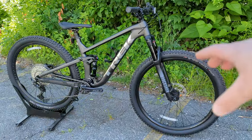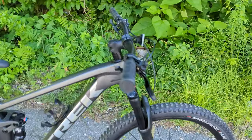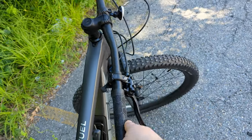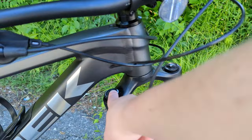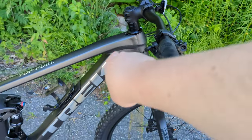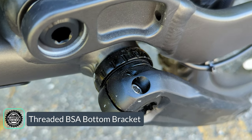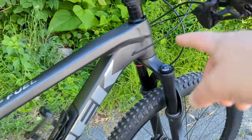The bike has Trek's knock block system, which provides a steering stop in the front end, locking out the steering from going further than you'd ever need while riding. That keeps the fork crown from hitting the downtube, allowing them to run a chunkier and stiffer downtube to the bottom bracket area. In the bottom bracket area, there's a threaded setup — more reliable and durable. Internal cable routing comes in through the top, then tucks behind the seat tube into the chainstays out to the derailleur.